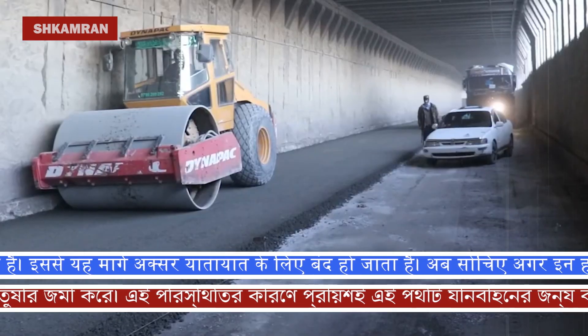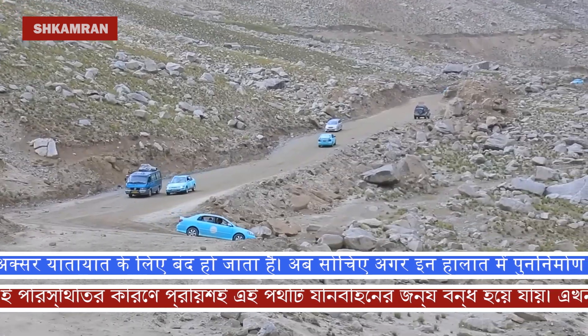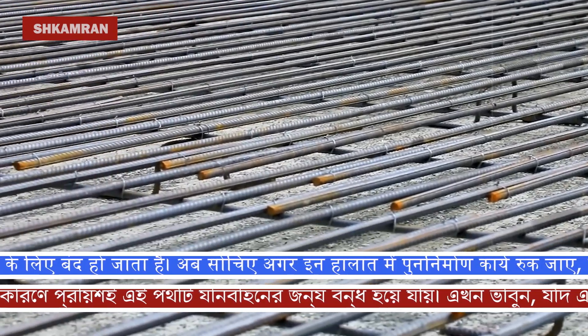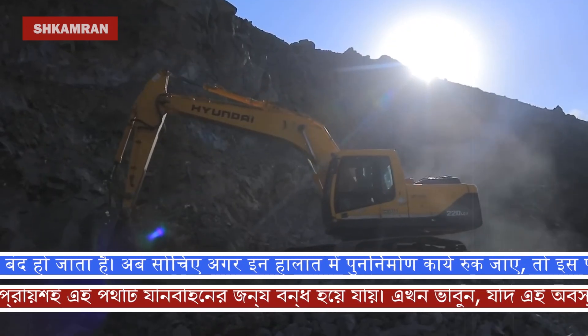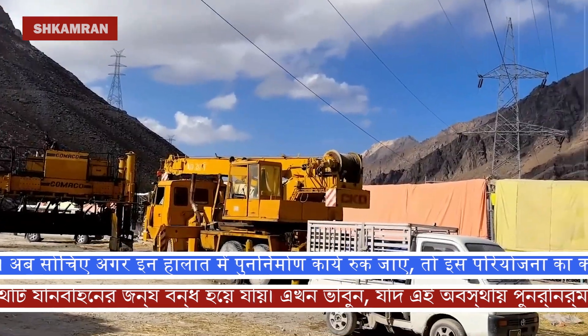Here you can see the Salang Tunnel, which is one of the longest tunnels on this road. This tunnel plays a vital role in reducing the distance and travel time between the north and south of the country, and its reconstruction will have a direct impact on improving transportation and the economy of Afghanistan.